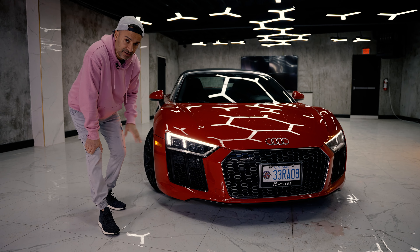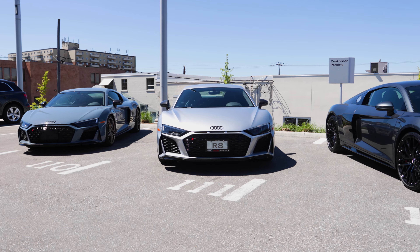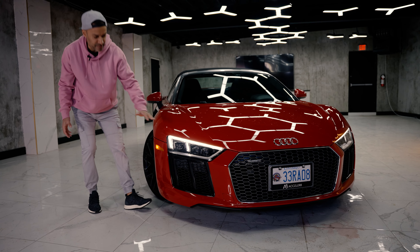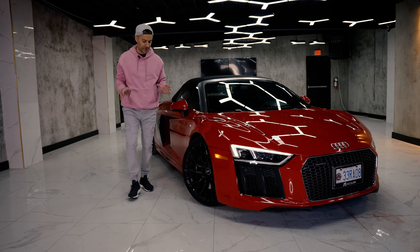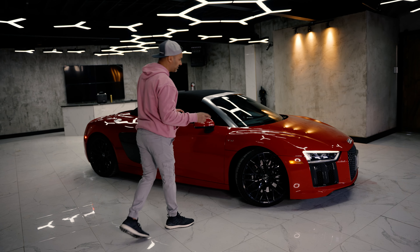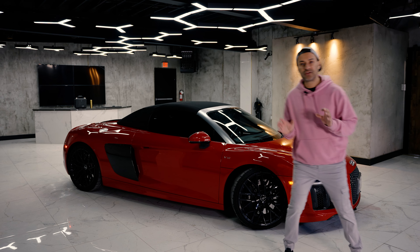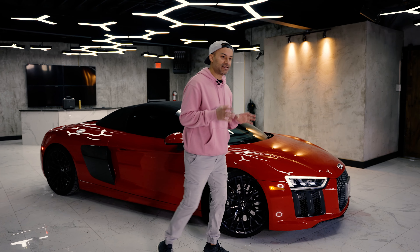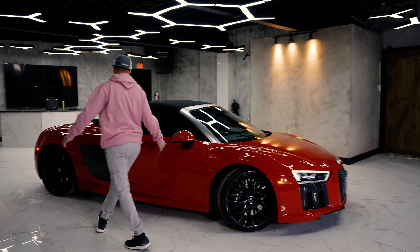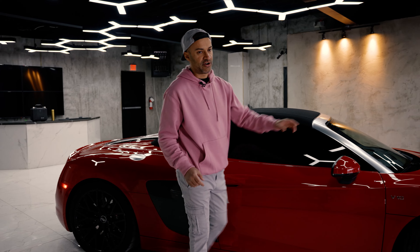The cool part about this bumper compared to the 2020 is that it flows continuously without a break — I like this design better, it's one clean piece with sharp edging. This car does not have ceramics — just regular brakes. It has a black package but still has some chrome on the front grille, which I'd probably replace. The vents on the Spyder are actually functional — functional to the brakes and to a rad behind — unlike the fake vents on the coupe.